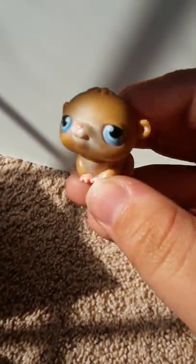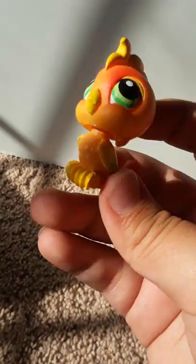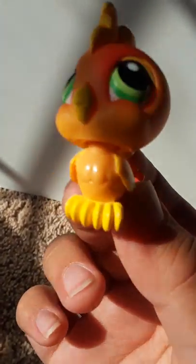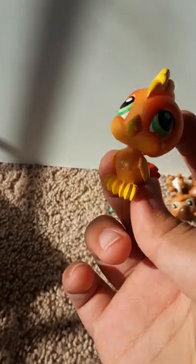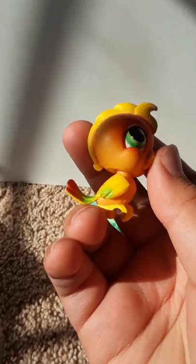He's so cute, I love this one. This is so pretty — look at its gradient! It's so pretty. I don't have LPS birds, so this is one of my first ones. It's so cute! I love it — it's like green and then it goes to orange. It's so pretty.